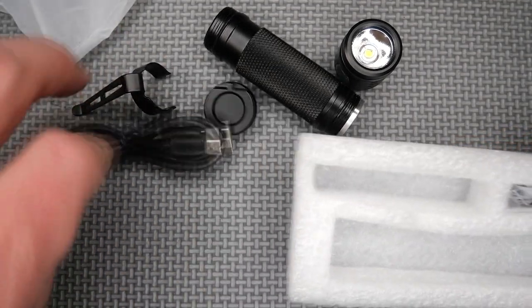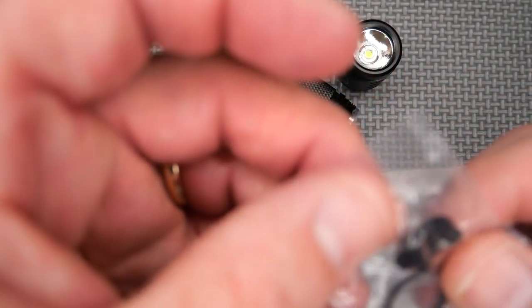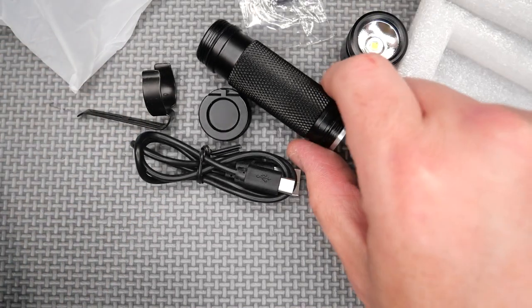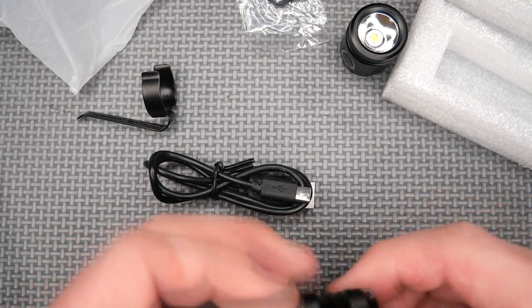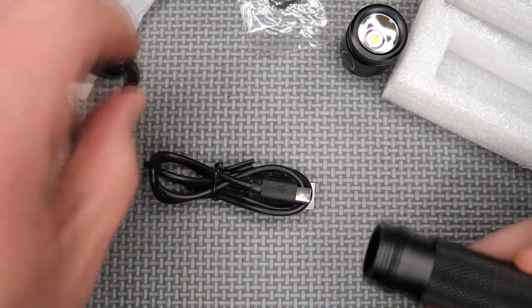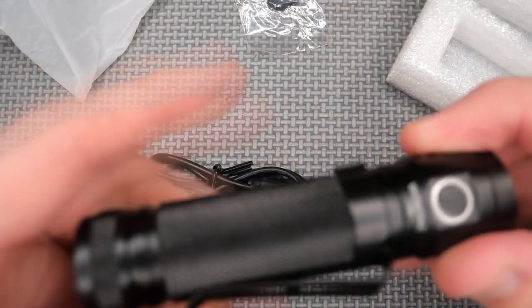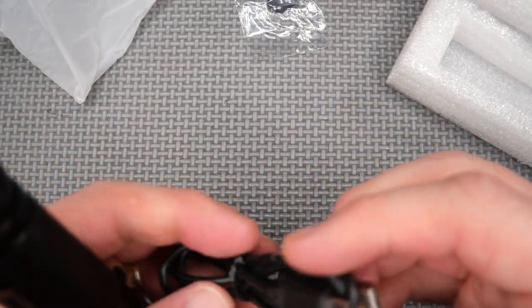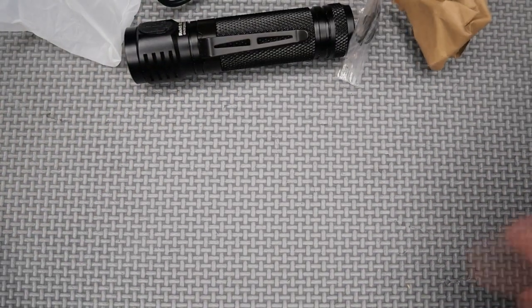It probably didn't fit in that box unless he took it apart — and that's what he said. He couldn't fit it all in the package unless he took it apart. I'm going to get an 18650 battery — I've got a number of them — put it in there, along with the spare parts, and we'll see how well it works.